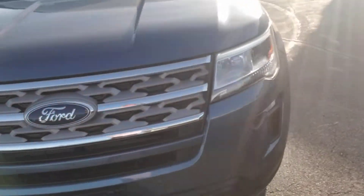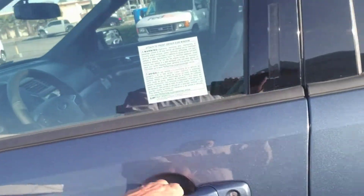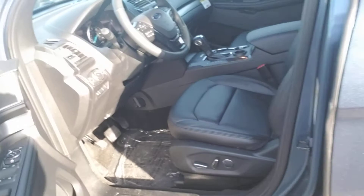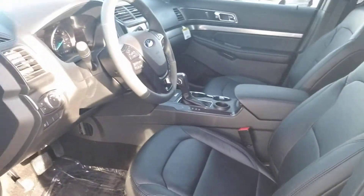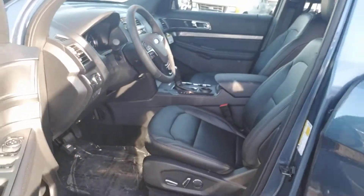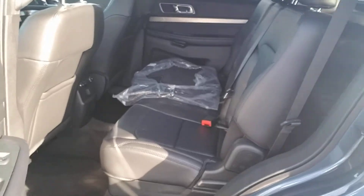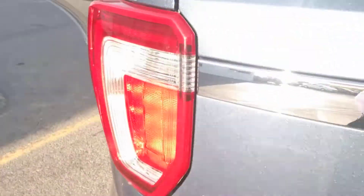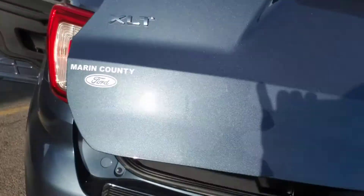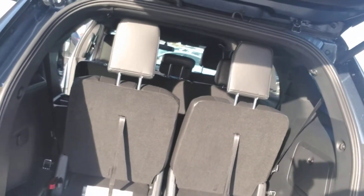It's a nice setup. Inside, it's going to have the leather interior as well. There's the second row, and then over here there's the third row — so it has three rows.